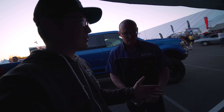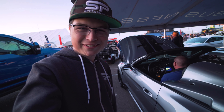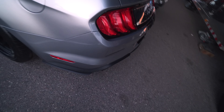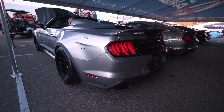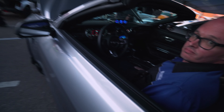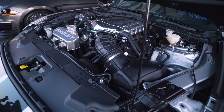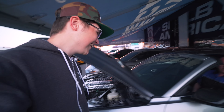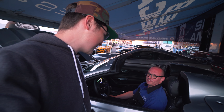Let's see if they'll let us start it up. Here we go — first startup on the new Shelby Super Snake Speedster. Let me listen for that supercharger whine. Sounds really good. You've got to get me out to the track next time you guys go.